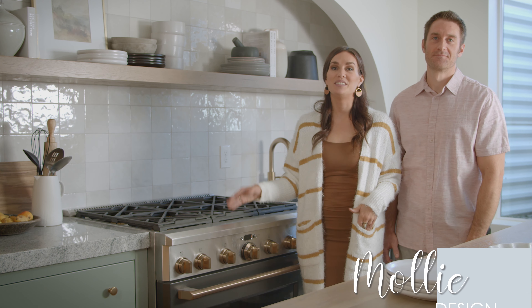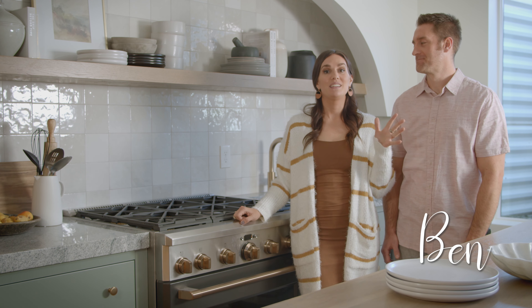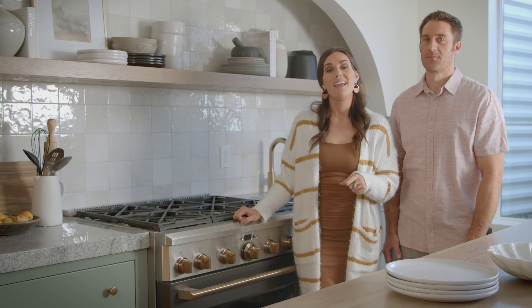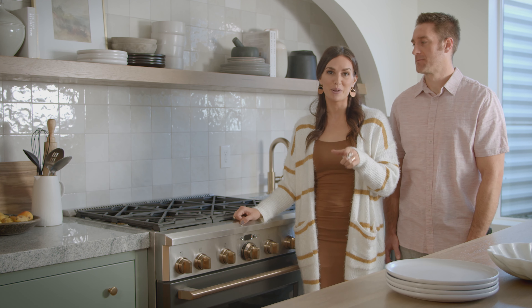Hey you guys, I'm Molly, Interior Designer of Design Loves Detail. Welcome to our channel where we share the best deals and tips for your home. This is my husband Ben and together we just finished our basement. We're super excited to share the kitchen with you today — be sure to subscribe and hit the bell so you'll be notified when our next basement reveal is live. There's lots of fun stuff coming your way.